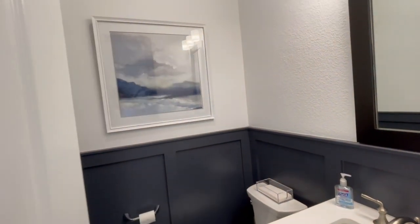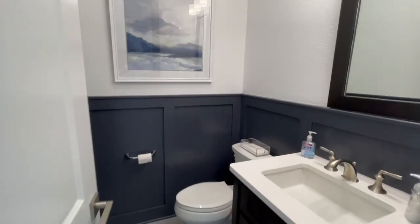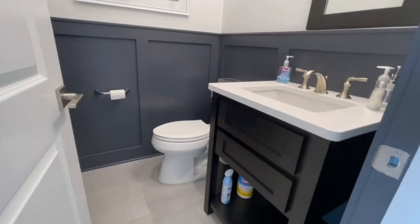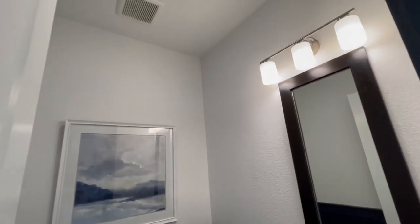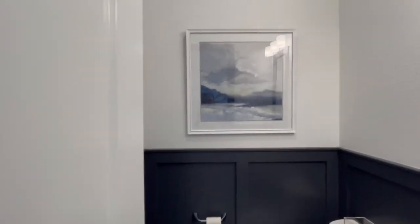Over here is the powder bath — it's great that it's right off of the living space. I do like the shaker style there on the lower half of the wall; it gives it some dimension.